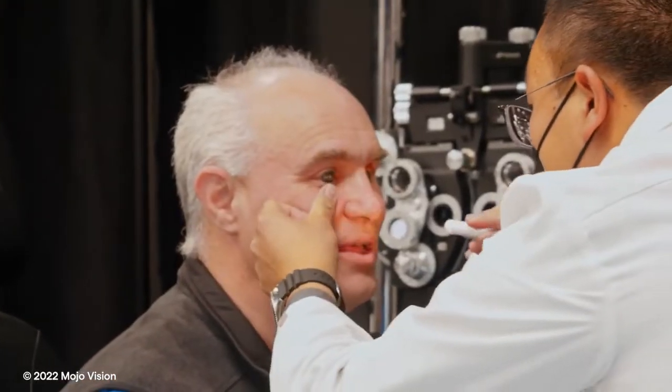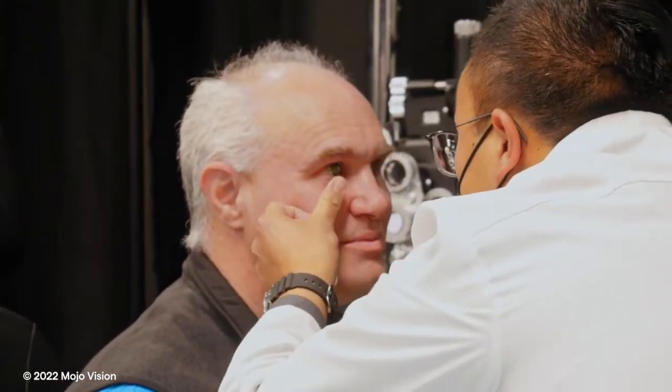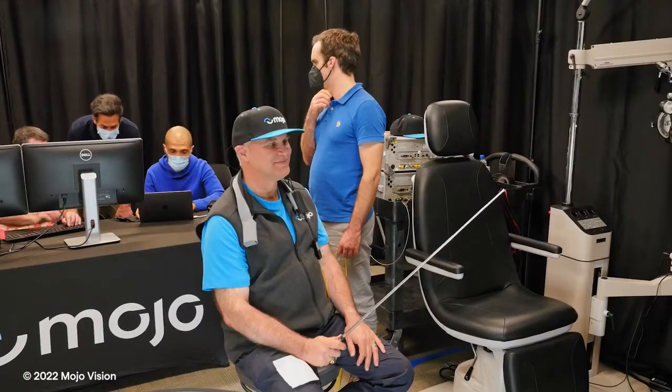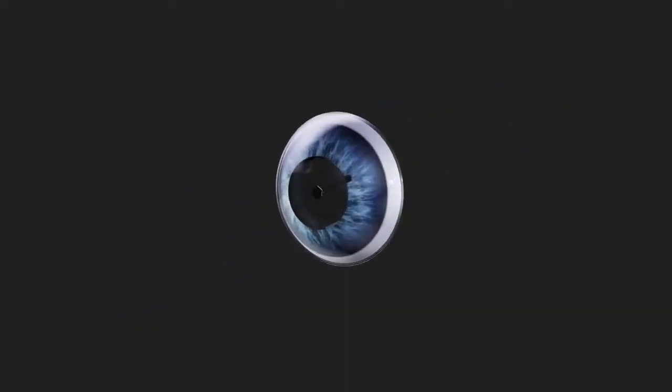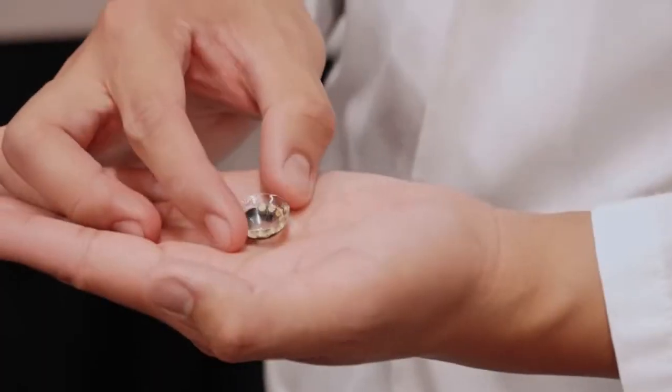Today we put the Mojo lens on my eye, tested it, and it worked. It is a historic moment for Mojo. We wore the first feature-complete prototype of our Mojo lens on eye, and a lot has happened from a technology perspective, an engineering and development perspective, and a clinical perspective to bring it all together into this one product.